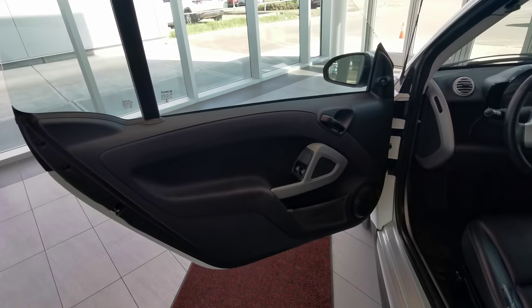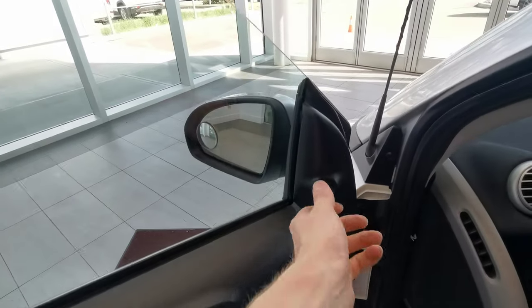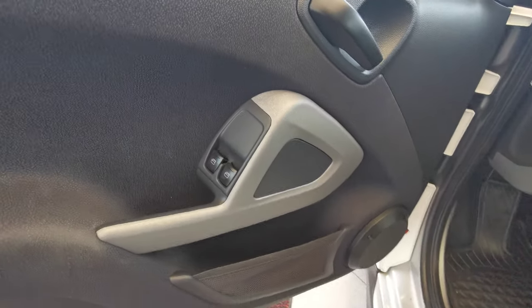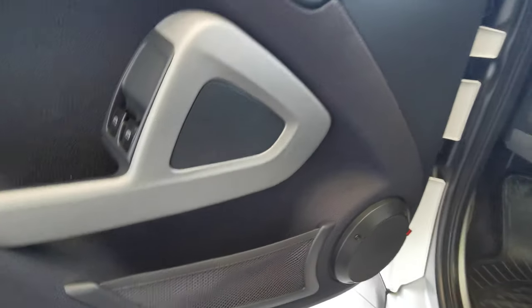Making our way into the interior of the vehicle, we have your side mirror controls up at the top, power windows, and a speaker down at the bottom with your storage space.